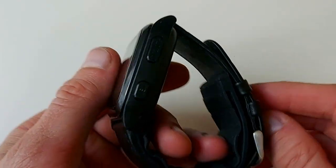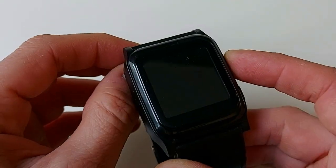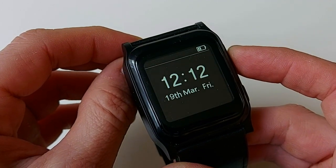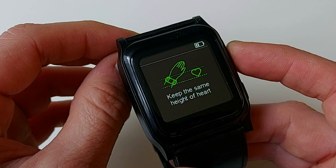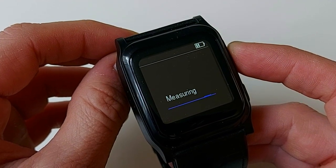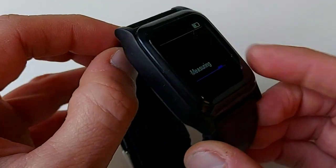both easily and accurately, and 24-hour dynamic tracking is available to efficiently manage your health. The data accuracy of BP Trace has been approved by both FDA and CE in 2018.